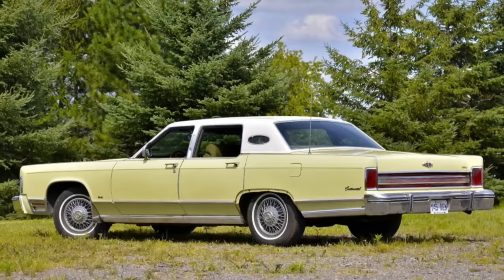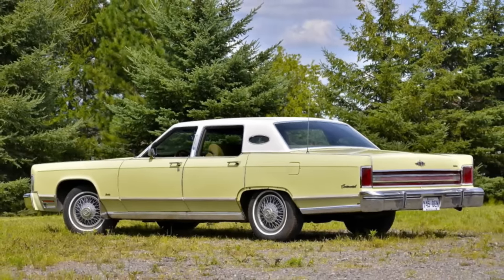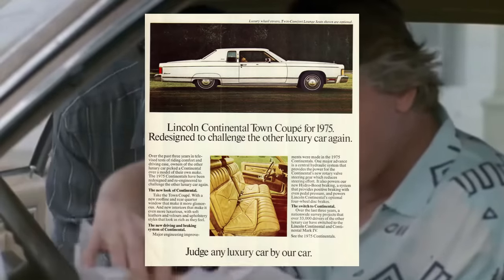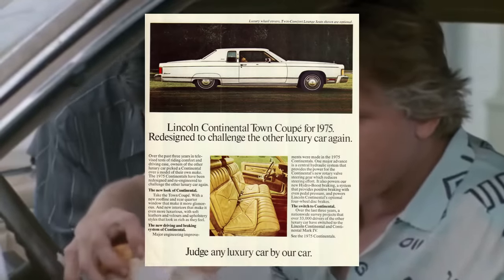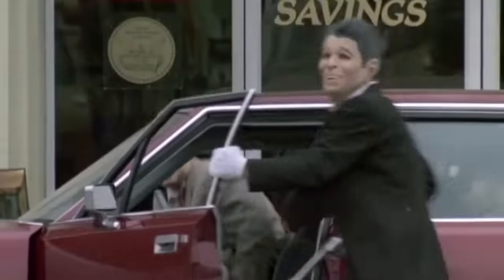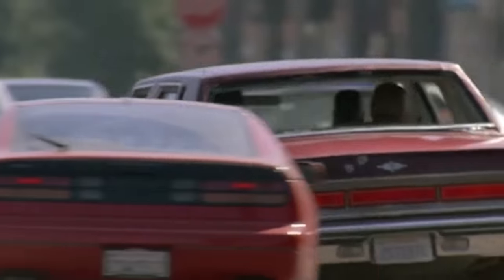Starting in 1975, another classic 70s feature — oval opera windows — became standard on the four-door models. But the very large sedans of the 70s kept losing horsepower to meet strict emission standards, which led to the introduction of the Panther Platform for 1980. Although it still looked like a very large sedan, at 219 inches — or over 18 feet long — the new Panther Platform replaced Ford's former full-size platform that was over a foot longer.